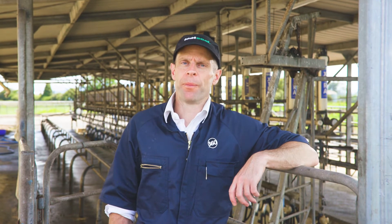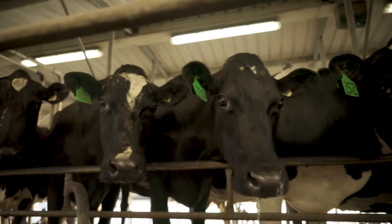Then they work out what each individual cow should get based on the herd's profile and the cow's mastitis history. Essentially, vets ask two questions of each cow: one, does this cow require an antibiotic dry cow therapy, and two, would this cow benefit from an internal teat sealant?